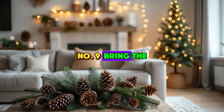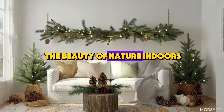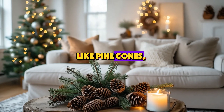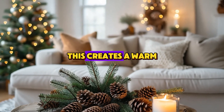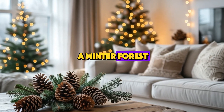Number 9: Bring the Outdoors Inside. Now, let's bring the beauty of nature indoors. Use string lights to highlight natural elements like pinecones, branches, or even small logs. This creates a warm and rustic feel, blending the coziness of the indoors with the magic of a winter forest.